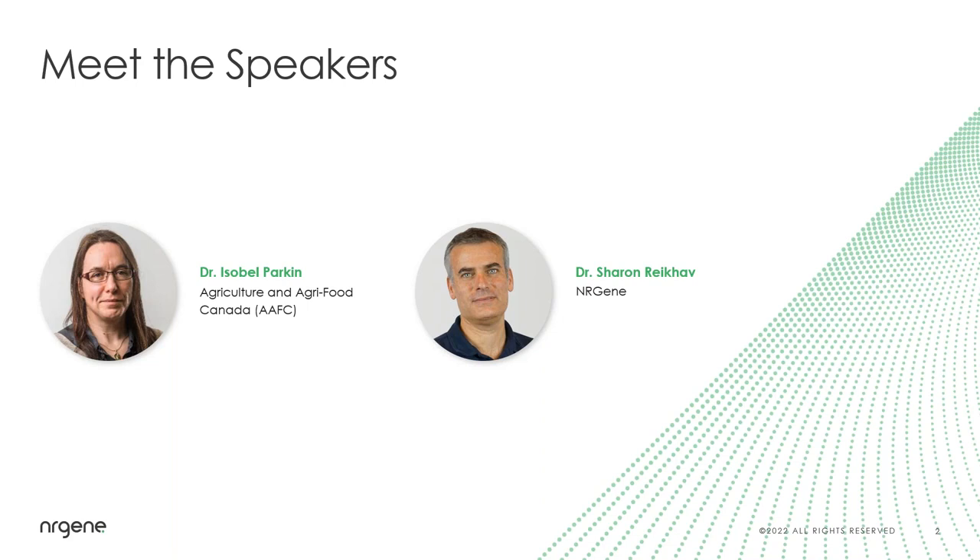I would also like to welcome Dr. Sharon Rehav. Sharon has been practicing agriculture his entire life. He serves as Senior Director of Genetic and Genomic Solutions at EnerGene, where he leads a team of technical experts. He has worked in the ag tech computational biology industry for a decade and has been with EnerGene for four years. Dr. Parkin, the stage is now yours.